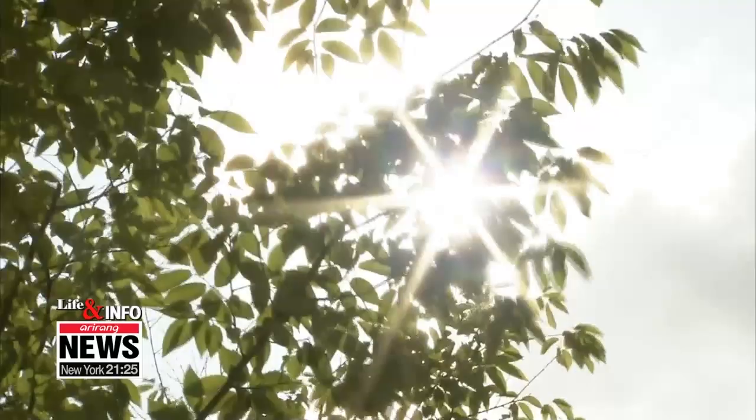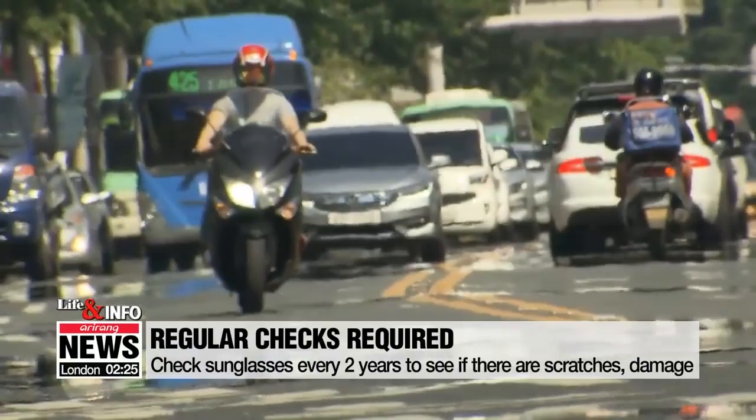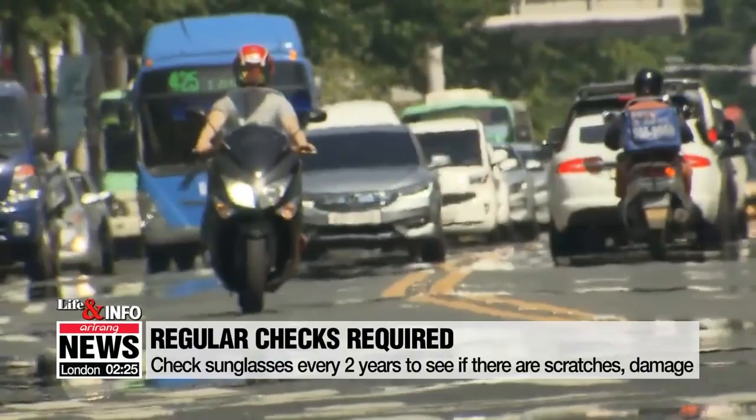Second, don't leave your sunglasses in the car — especially if you park outside in summer. The heat inside the car can go up to 40 or even 70 degrees Celsius, which can cause damage to the sunglasses. Well, I learn something every day — I wasn't aware of that. Perhaps I should stop leaving my sunglasses in the car. Hyesung, it was a pleasure to have you in the studio, and thanks for the great tips.